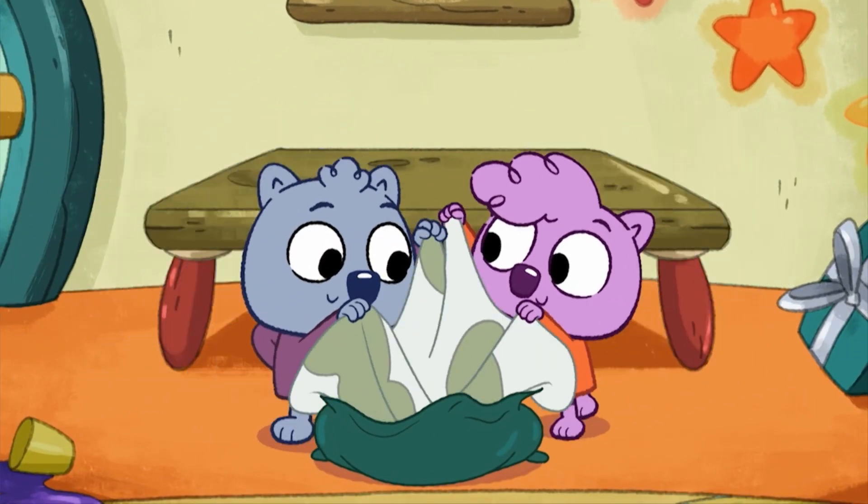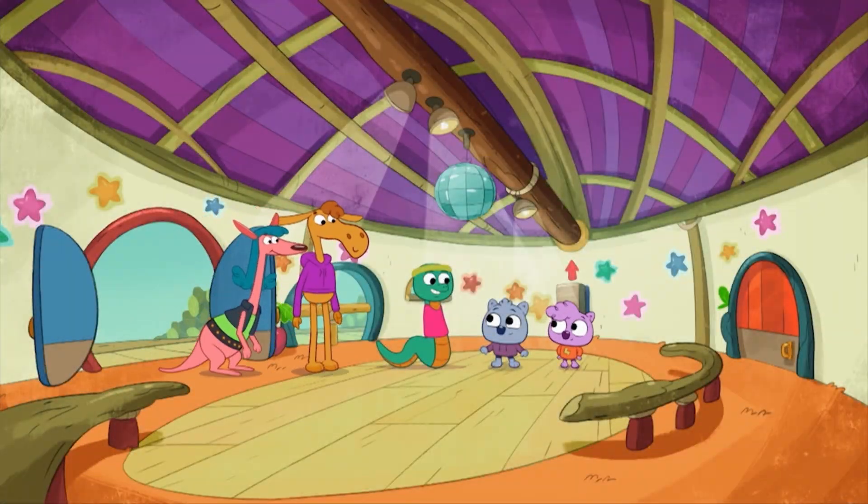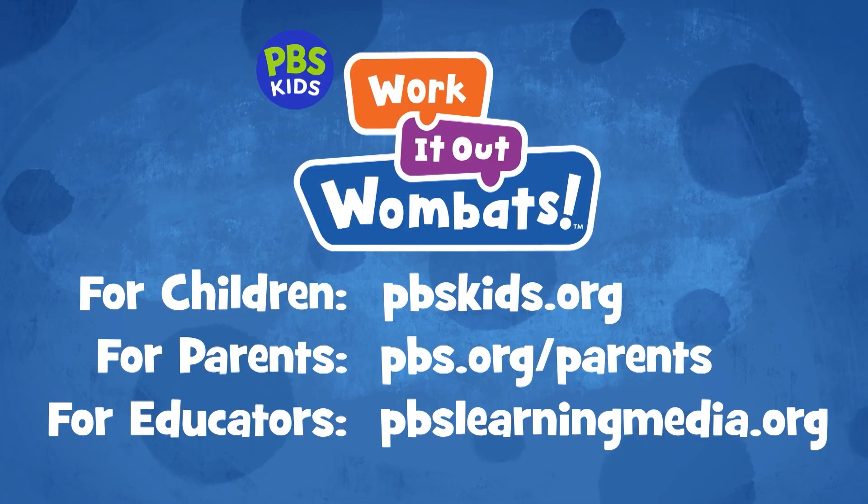The Wombats call this breaking it down. Nice work, you two. Thanks. Here's where you can find more Work It Out Wombats resources for children, parents, and educators.